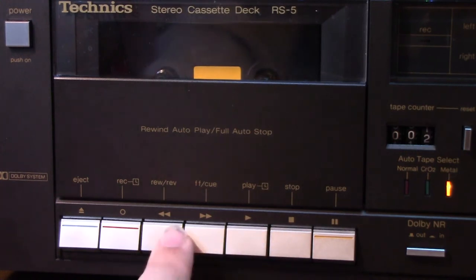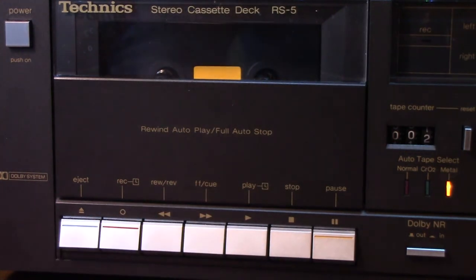So when you are in play mode and you press the rewind button, it leaves the play head engaged and mutes the audio a little bit, and then you can actually hear a track start and end - that's how you locate your songs.